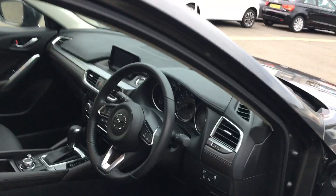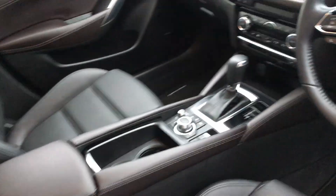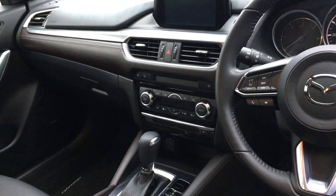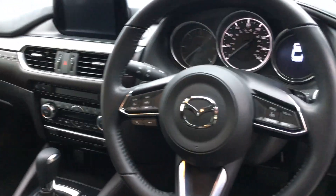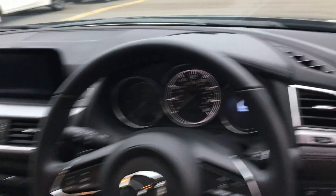The luxuries continue inside as well, with heated front leather seats as well as leather seats in the back, dual zone climate control, cruise control, satellite navigation, and a fantastic Bose sound system for music lovers.